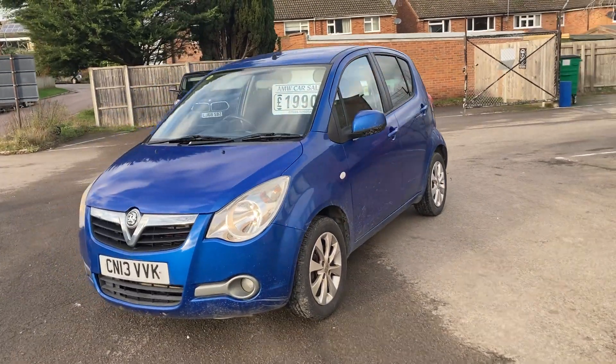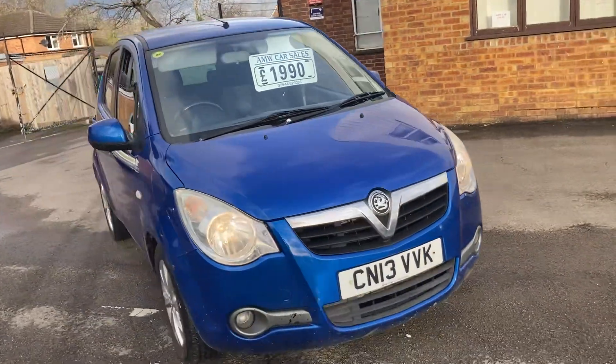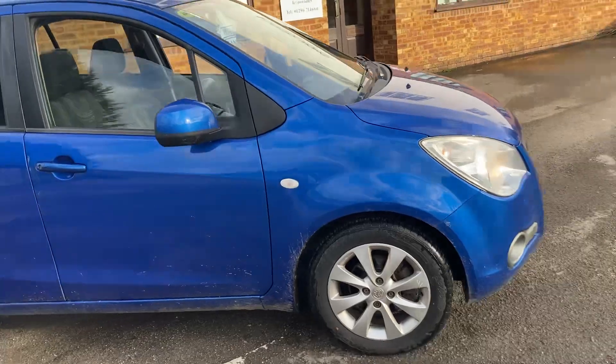Here we have a 2013 13-plate Vauxhall Agila with the 1.2 petrol engine, same as the Suzuki Splash — these are based on that Suzuki engine and gearbox.